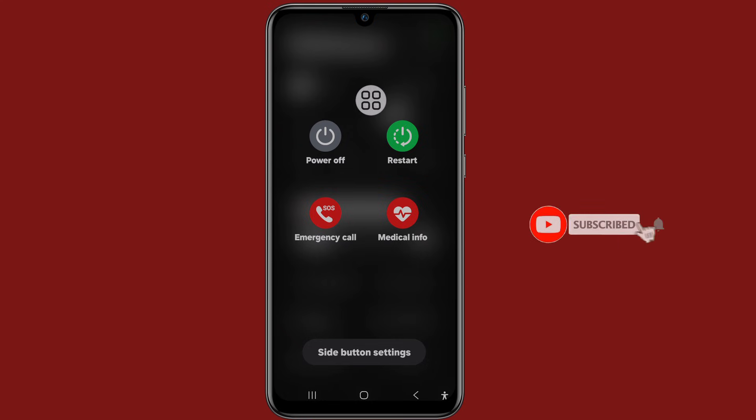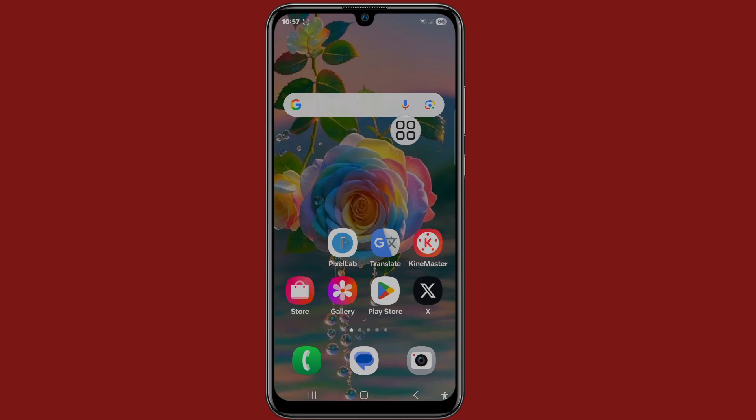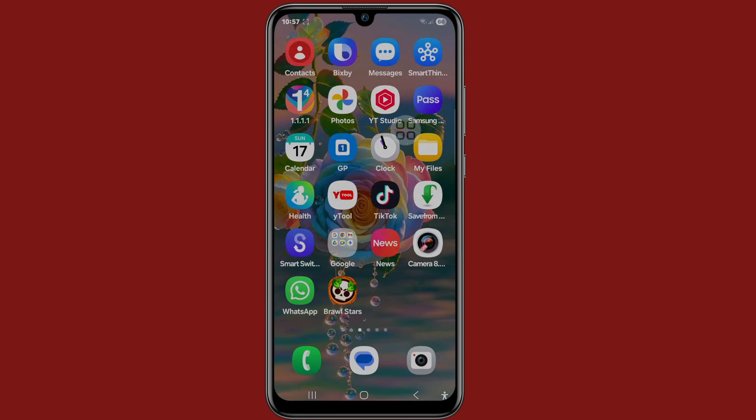Now click on Power Off. After powering on your phone, then check if your problem is solved.